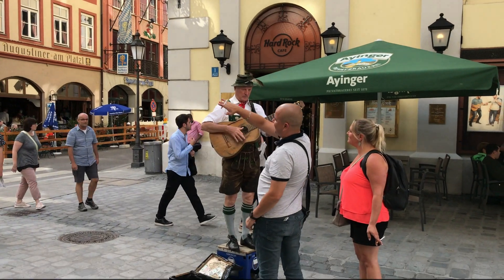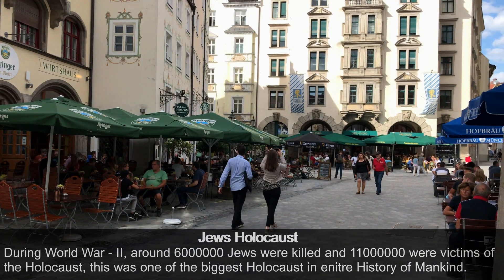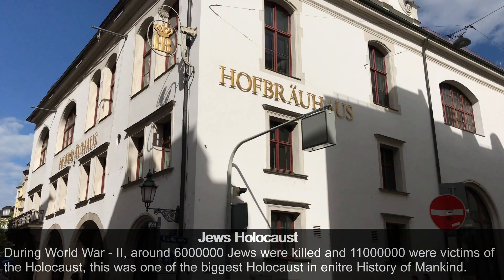Hofbräuhaus has a sad link with history. We all know that during the Second World War, Hitler killed millions of Jews, and the conspiracy for that started right here at Hofbräuhaus.